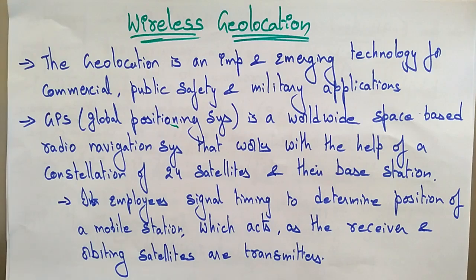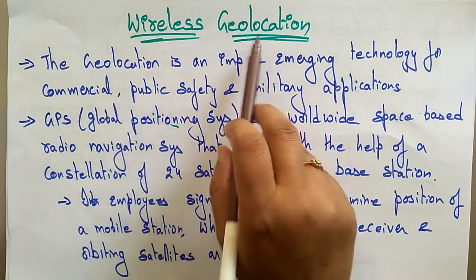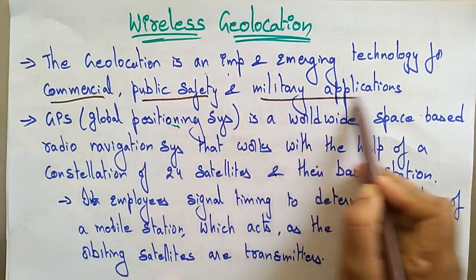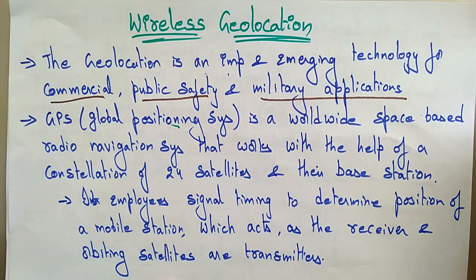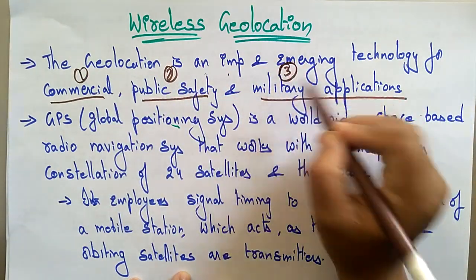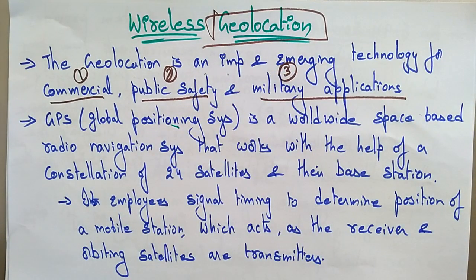Welcome back, students. Let's continue with ad hoc wireless. The next topic is wireless geolocation. Everyone knows about geolocation and GPS technologies. Now let's see how geolocation is established and how communication is established in mobile phones or gadgets for finding locations. Wireless geolocation is an important and emerging technology for commercial, public safety, and military applications — it is needed in every field.